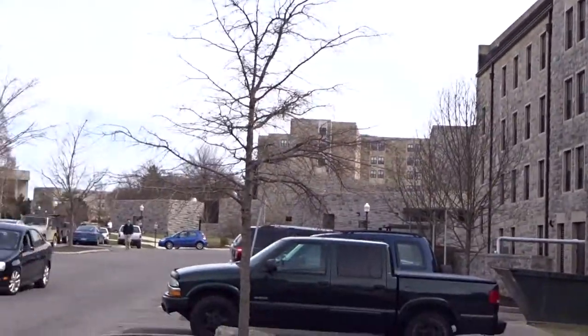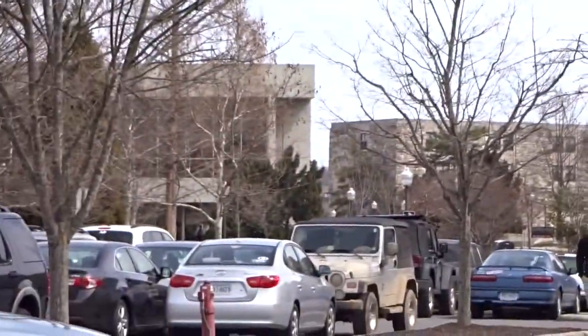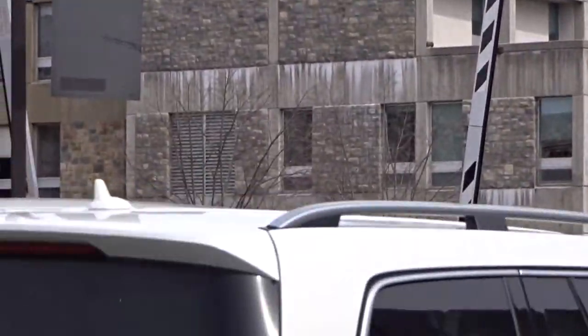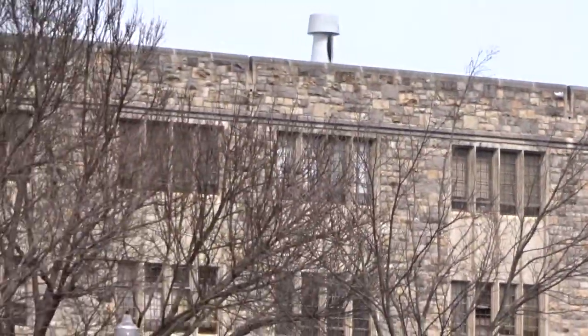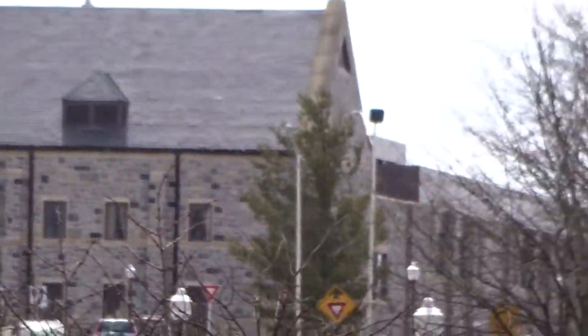It actually looks pretty good — very good-looking buildings here. So I'll pan a couple of them for you. There's another one there, another one there. It's a really beautiful stone and like I said, most of the buildings on campus are made out of it. There's a couple in the distance.